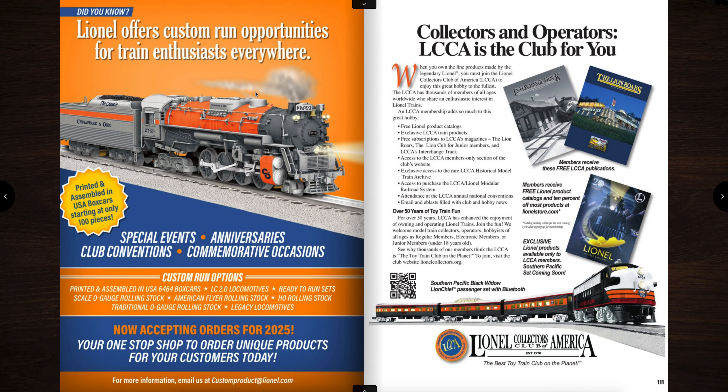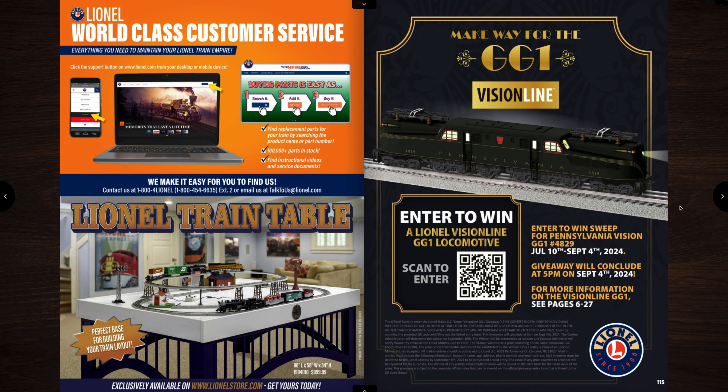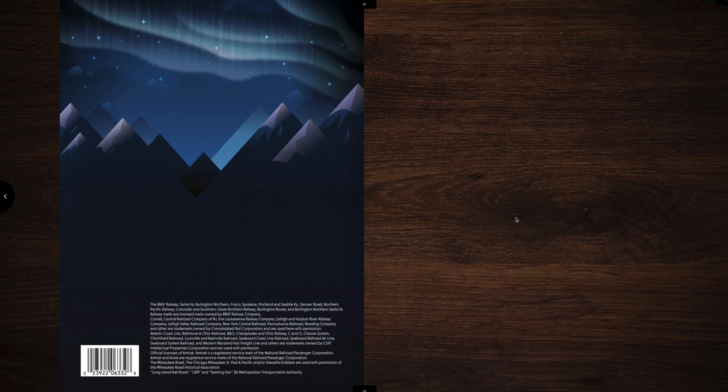There are some items you can see — Lionel offers custom run opportunities. And then here's the Lionel Collectors Club of America advertisement trying to get you to join, which you should join the LCCA. So that pretty much does it for the catalog guys. I want to see what you guys think of the catalog. Don't forget again to like and subscribe if you haven't already — leave a comment for the video. I really appreciate it guys. Thanks so much for watching this catalog review. We'll see you next time. Take care. Bye.